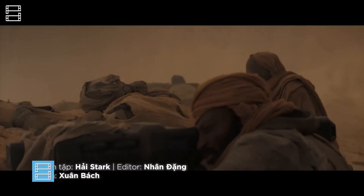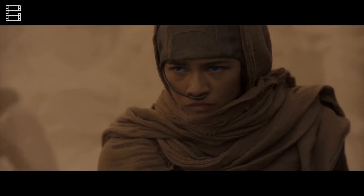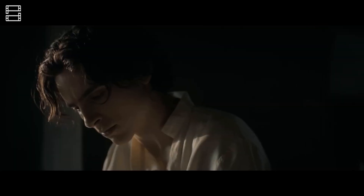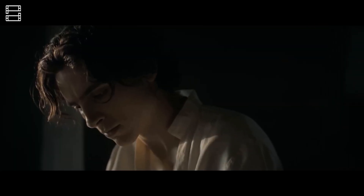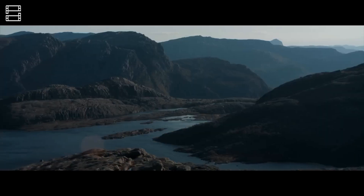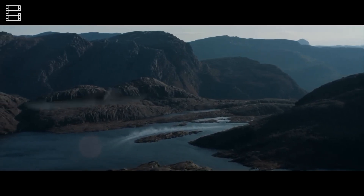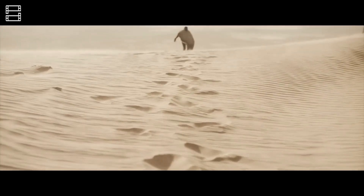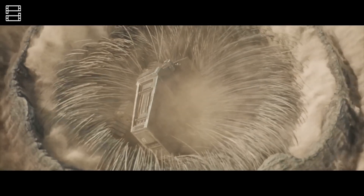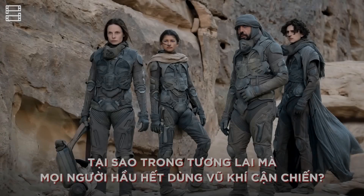Dune Part 1 by Denis Villeneuve can be said to be one of the most remarkable and most watched films of 2021, especially for those who love science fiction. Playing the role of a film that introduces characters and builds the world, Dune Part 1 did a pretty good job. However, because the universe of Dune is very complex and complicated, there are many details that the film cannot say more. If you have watched Dune and find it difficult to understand the details of the film, this will be the video for you, explaining some details that many of you are curious about.